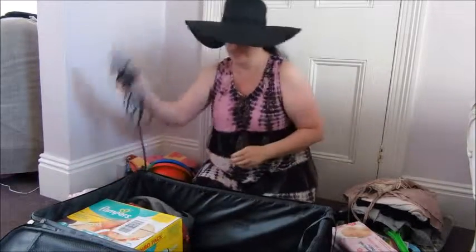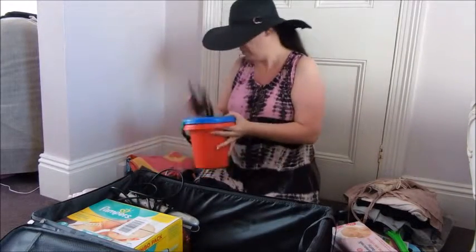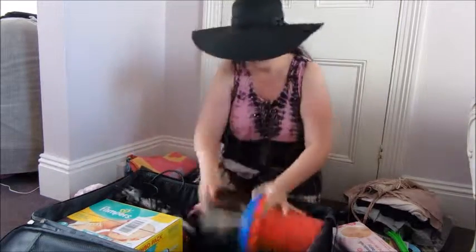Big box of nappies, wash bag for mummy and the kids, wash bag for daddy full of all his toiletries, hair straightener if mummy needs them and it frizzes in the heat, couple of buckets for the kids. My top tip is to pack these with all your flip flops and shoes. Put those in.